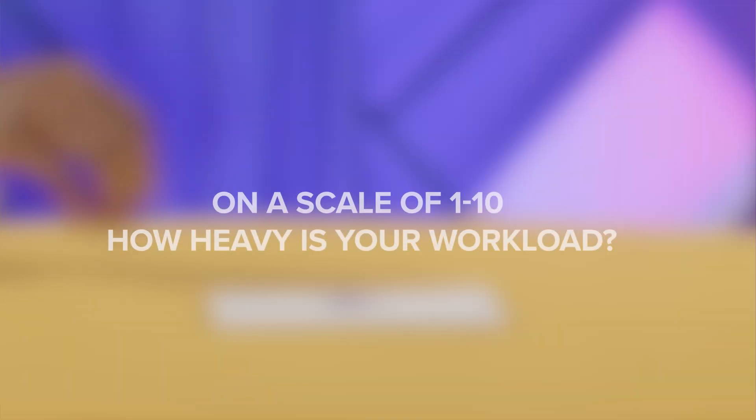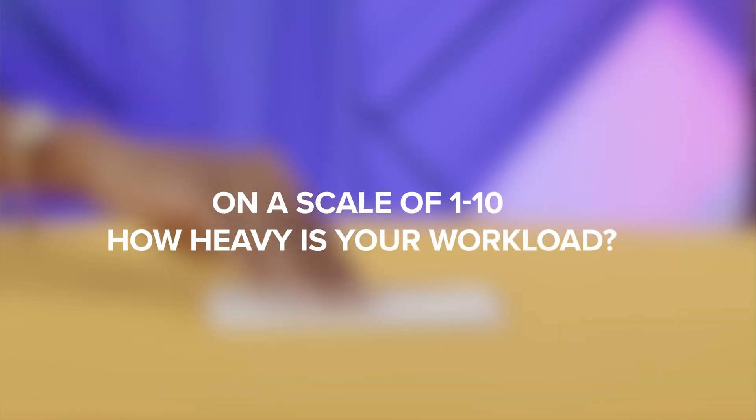So it's very similar to Actuarial Science so far. On a scale of one to ten, how heavy would you say your workload is?